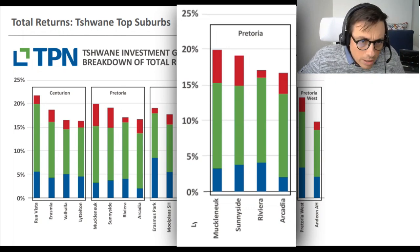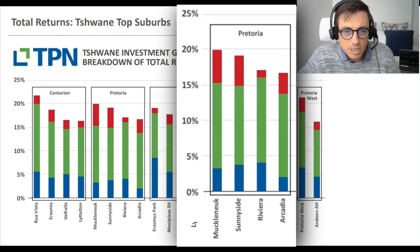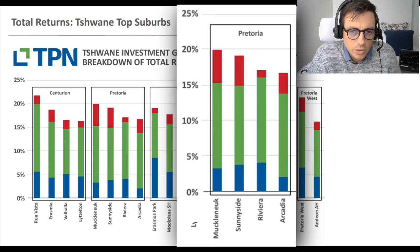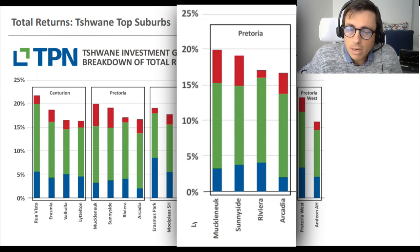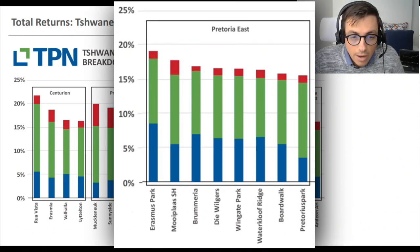Muckleneuk is an interesting one with the best performance in the CBD area with relatively manageable risk. If you're looking at the Pretoria CBD as an area and you're a low-risk investor, go for Riviera - slightly lower returns but substantially less risk than the other three areas. If you have a high-risk appetite like me, Muckleneuk is where you want to go.